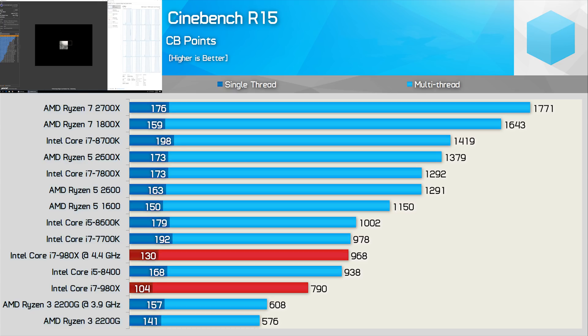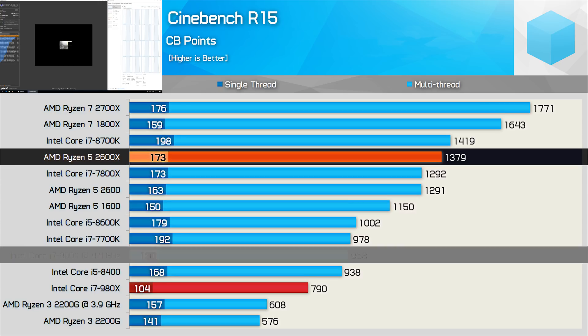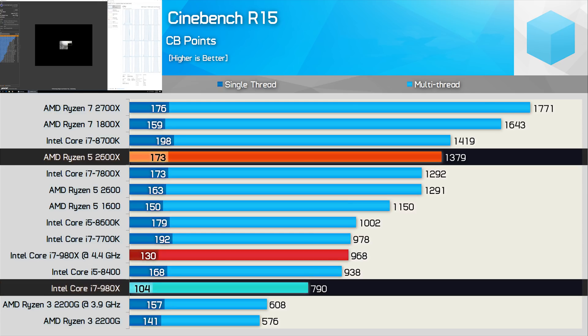That said, when compared to a modern 6-core 12-thread Ryzen processor such as the 2600X, the 980X is 30% slower — actually 43% when comparing stock numbers.